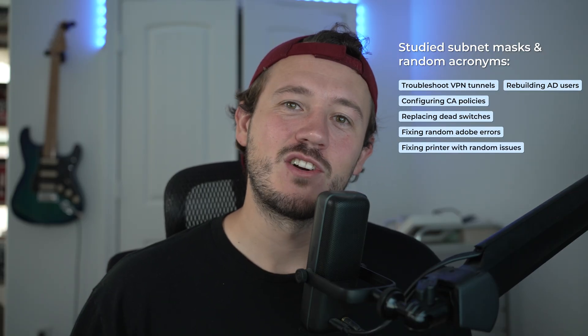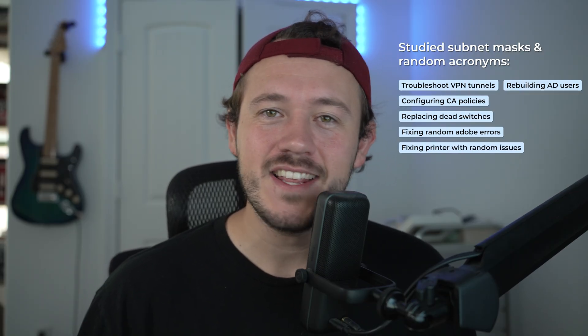And figuring out why a printer would only work when the moon was full. That's when it hit me that I had learned more in one year on the job than any certification was ever going to teach me. So in this video, I want to take you through the actual technologies that I've touched in my first year and what I learned from each.